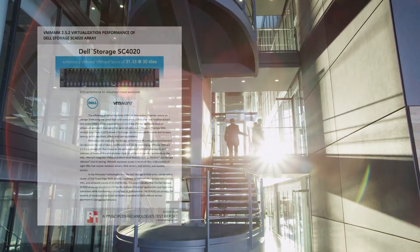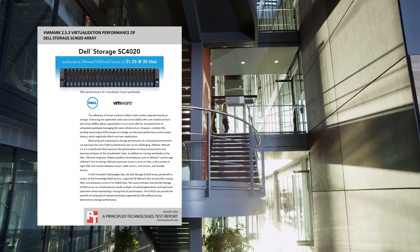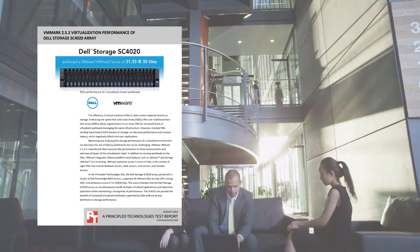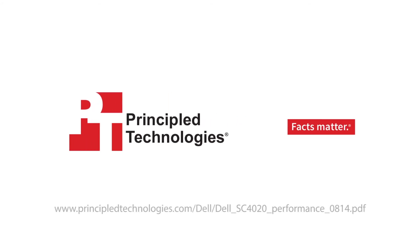This strong level of performance could make the Dell Storage SC4020 Array an excellent investment for your virtual environment. For more details, go to principledtechnologies.com.